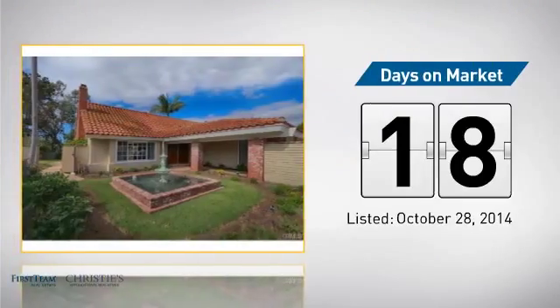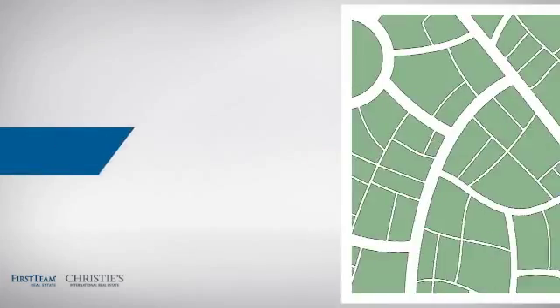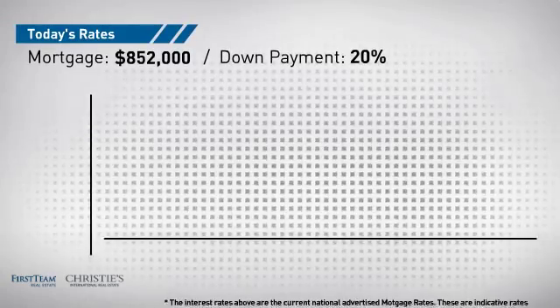It's been on the market since October. Wondering how it stacks up against the competition? There are now just over 70 homes on the market within this zip code.